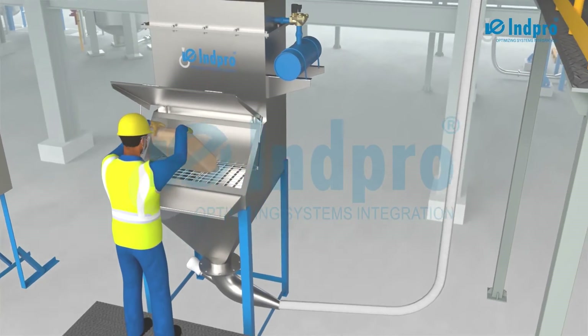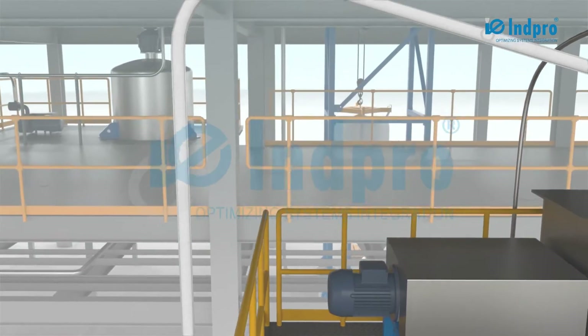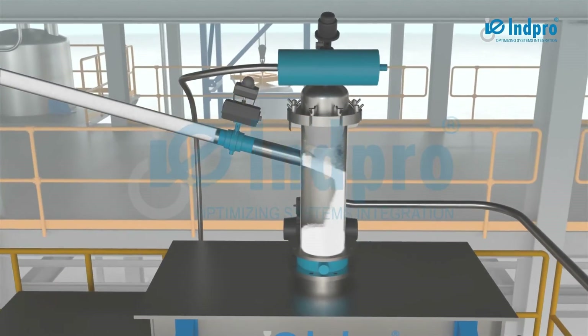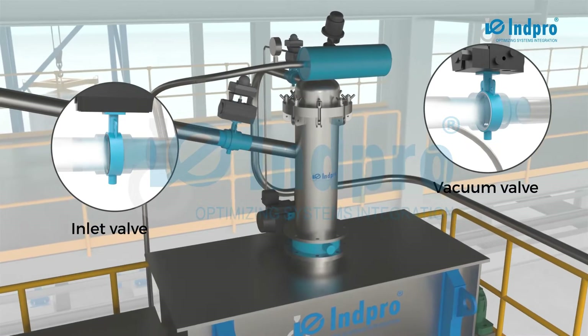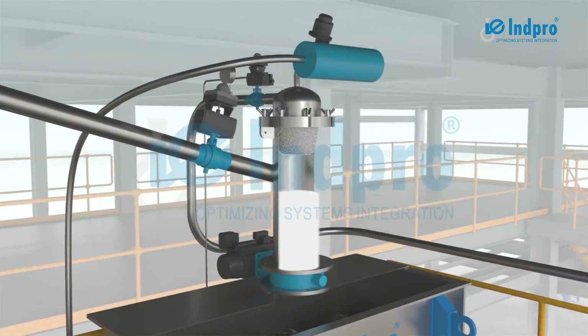From the bag dump station, the powder swiftly moves inside the pipeline to the PTS vessel. The powder gently fills up the vessel during the conveying cycle. Once full, both valves are shut off and compressed air is purged into the vessel.